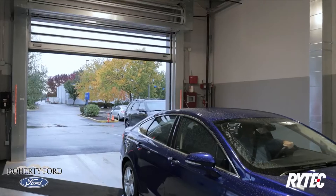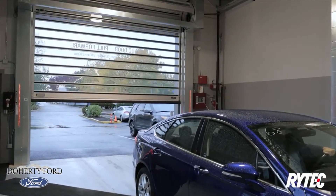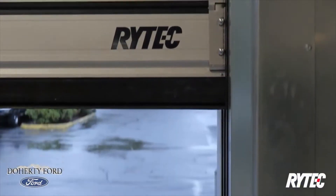Quality. Performance. Reliability. When it comes to equipping your project with the best and high-performance doors, Rytek has you covered.